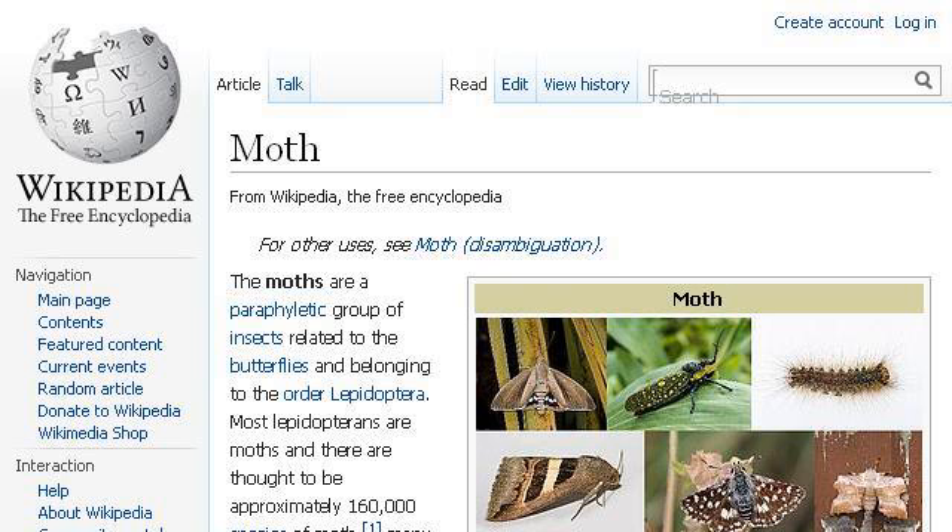You can also try en.wikipedia.org, especially the page 'Moth' — Wikipedia, the free encyclopedia. This is the link.